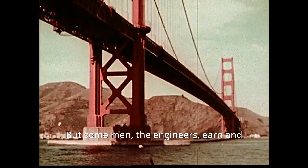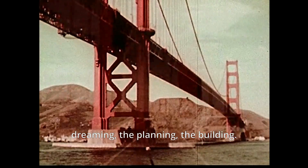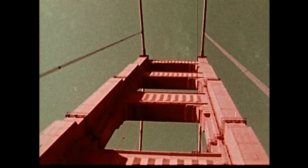But some men — the engineers — earn and cherish the privilege of doing the dreaming, the planning, the building. It was such men who designed and built the Golden Gate Bridge.